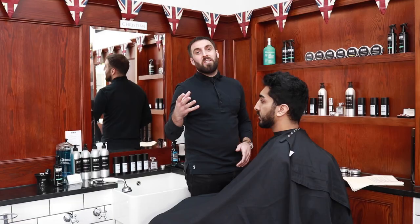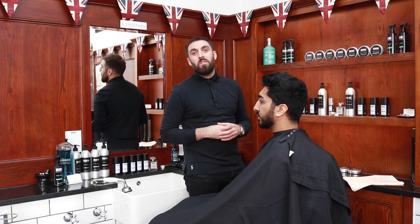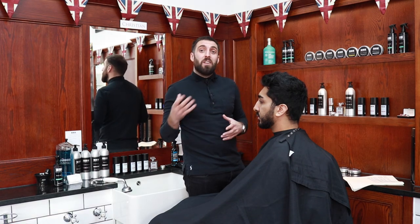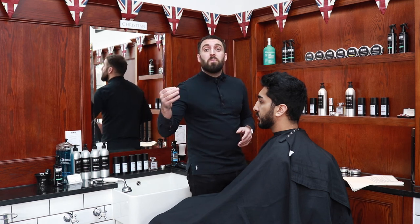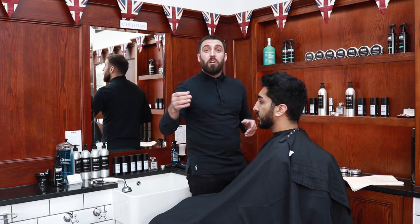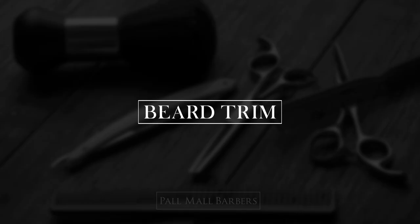A 45-minute Restyle service is available if you want to completely change your style. I'd recommend bringing some photos with you to your appointment. I'd also recommend this service if you haven't had your hair cut in over two to three months. During a restyle, there will be a much more thorough consultation, enabling you and the barber to establish exactly the change that you want.